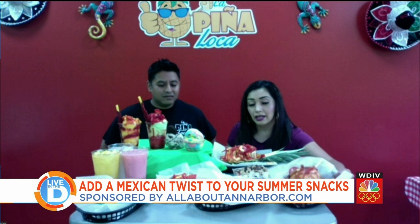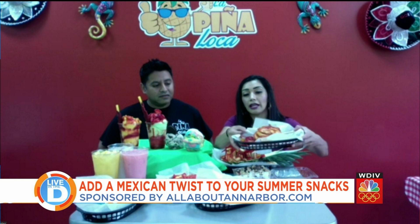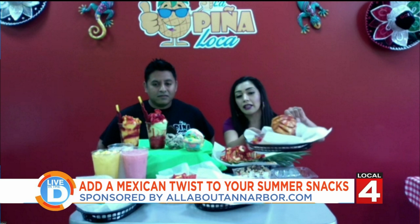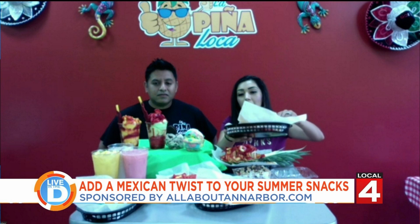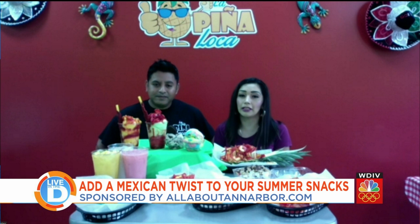Another popular one is the mango loco. It's a mango cut into a flower shape. It has chamoy, tamarindo sauce, and tajin. Then we add gummies and salsa spaghettis, which are similar to licorice, along with Japanese peanuts. It also comes with chamoy and tajin drizzled on top.